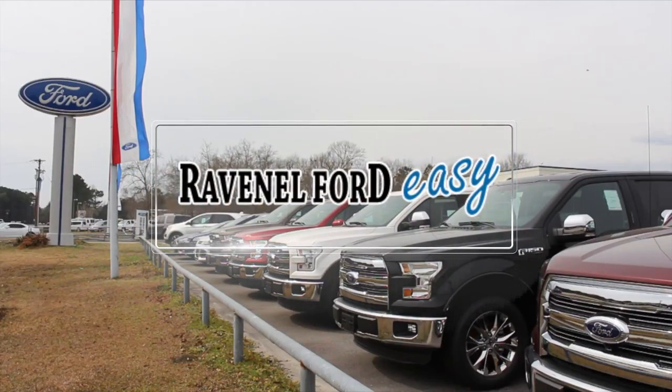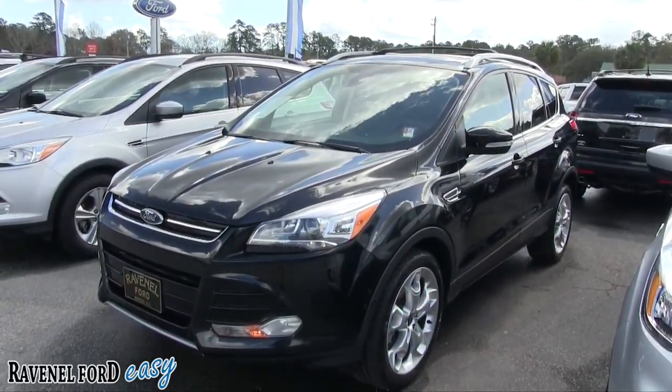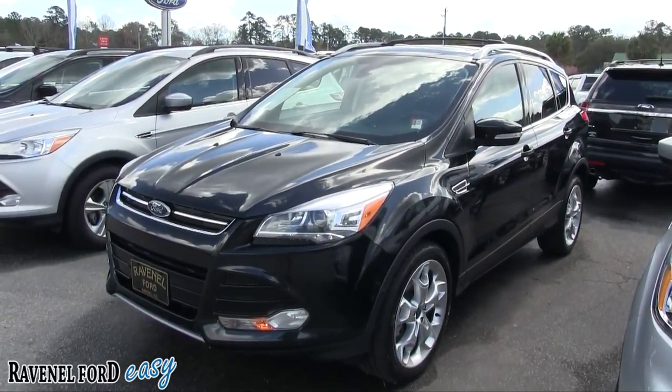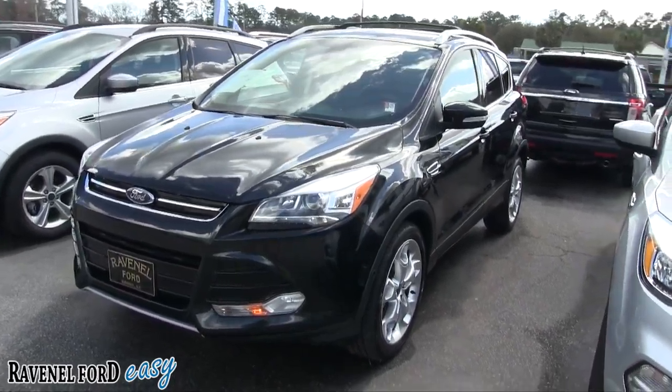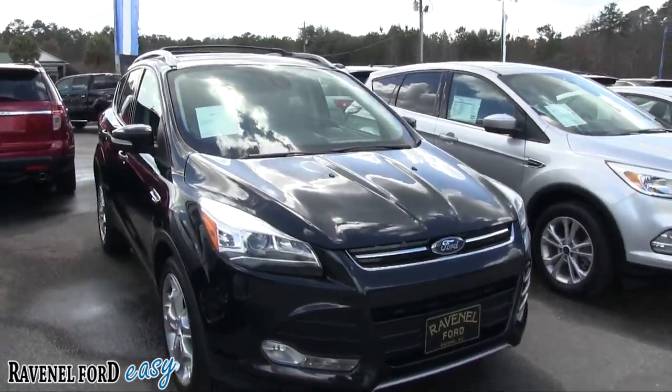Ravenel Ford — car buying made easy. What's up everybody, welcome to Ravenel Ford today. We're looking at a 2013 Escape Titanium package, black in color — good-looking vehicle. Stay with us for the next few minutes.